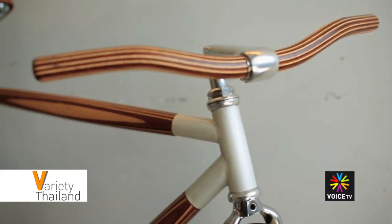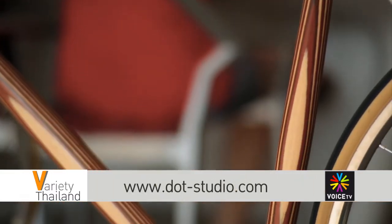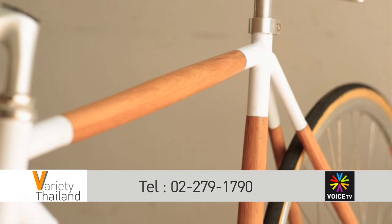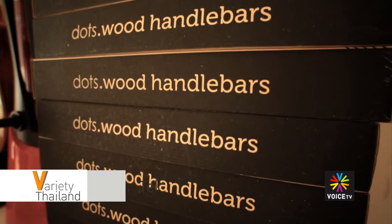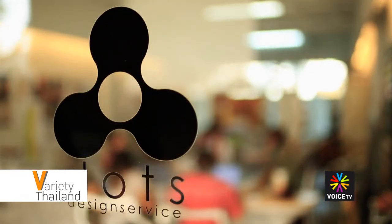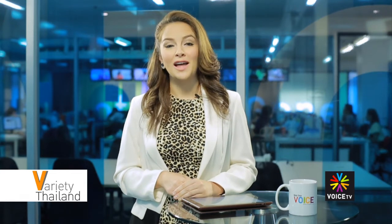If you're interested in a fixie with a twist, or other bikes, accessories, and products designed by DOTS, you can visit the DOTS Studio or check out the website at www.dots-studio.com, or call 022791790. If you want to ride a trendy bike in the city and feel close to nature at the same time, why not try out one of DOTS's trendy plywood fixie bikes?